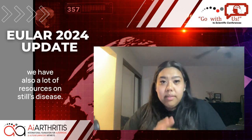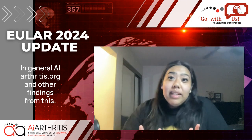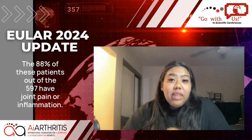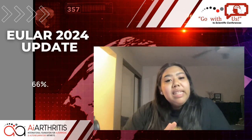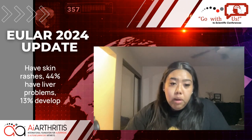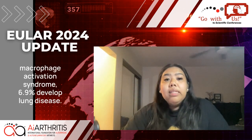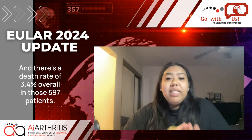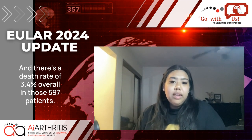We also have a lot of resources on Still's disease in general at AIarthritis.org. Other findings from this study include that 88% of the 597 patients have joint pain or inflammation, 66% have skin rashes, 44% have liver problems, 13% developed macrophage activation syndrome, 6.9% developed lung disease, and there's a death rate of 3.4% overall in those 597 patients.